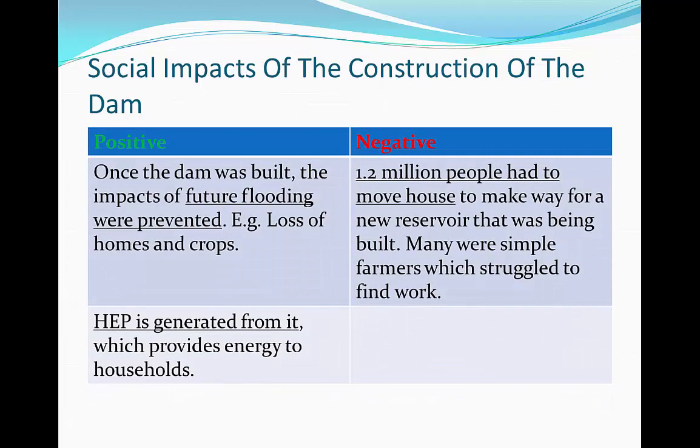Looking at the social impacts of the construction of the dam: a positive social impact is that once the dam was built, future impacts of flooding were prevented. For example, there will be no more loss of home and crops for people because there will be no more flooding. Also, hydroelectric power is generated from the dam, which will provide energy to households.